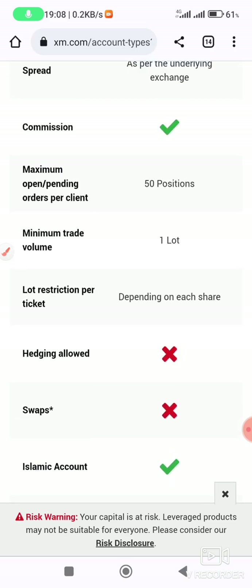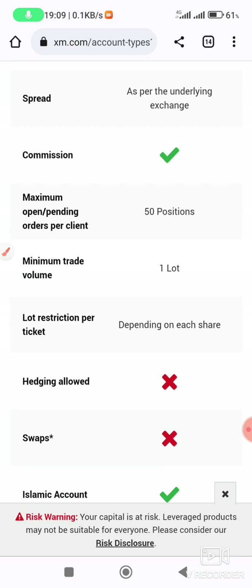If you want to open an account, go to the description section and click the link, then choose the type of account you want. If you are a first-time trader using this broker, you get your $30 bonus and trade using that bonus, then withdraw all your profits. Thank you very much — don't forget to subscribe to this YouTube channel, click the notification button, share, and like the videos.